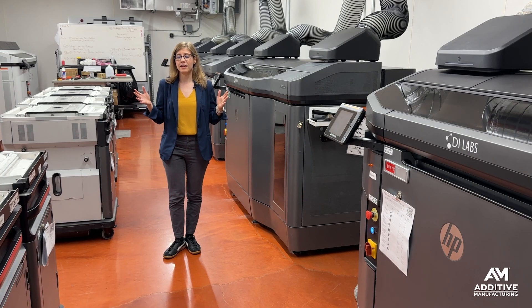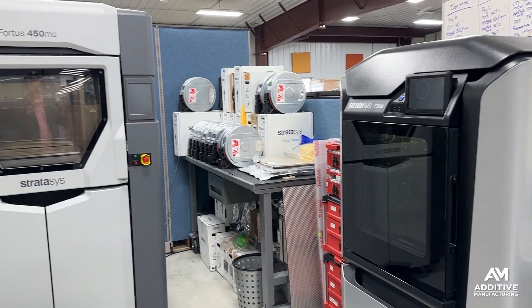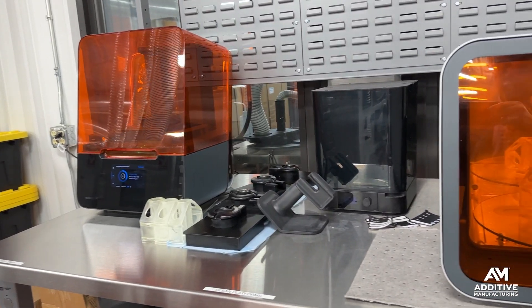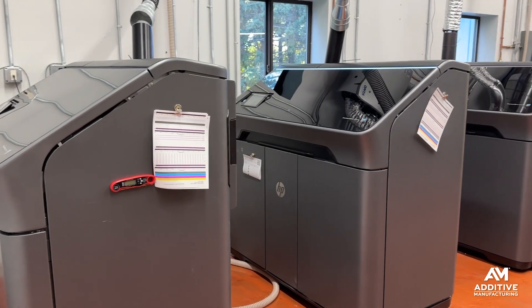DI Labs uses a number of different polymer 3D printing platforms, including equipment from Stratasys, Carbon, and Formlabs, but most of their production is done through multi-jet fusion using machines like this from HP.